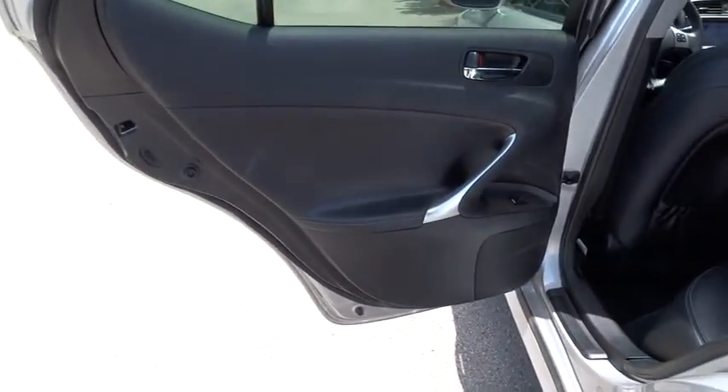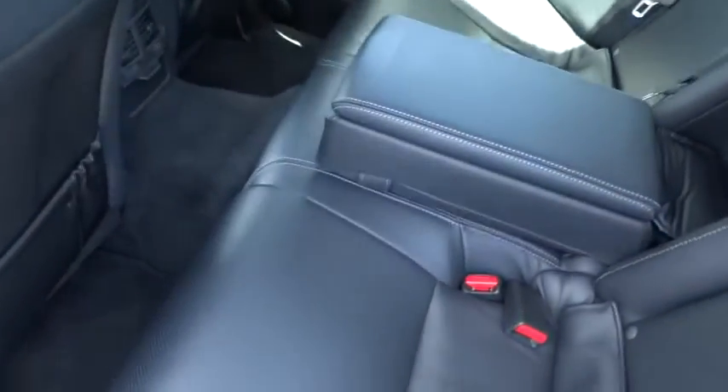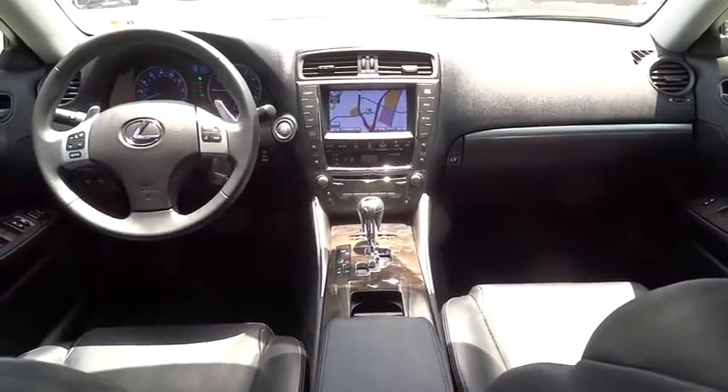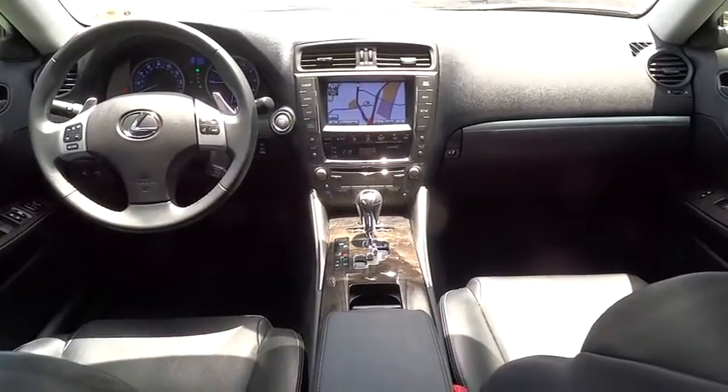Keyless entry, keyless start, aluminum wheels, auto dimming rear view mirror, PPO, four wheel disc brakes, floor mats, AM FM stereo radio, universal garage door opener, premium sound system, climate control.